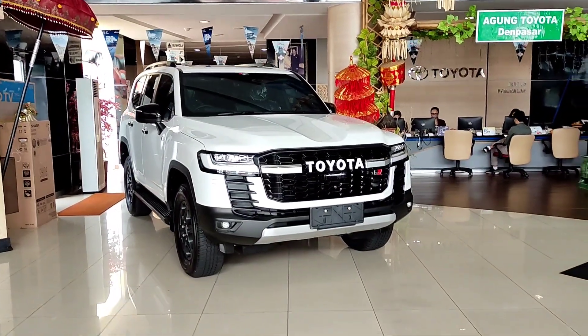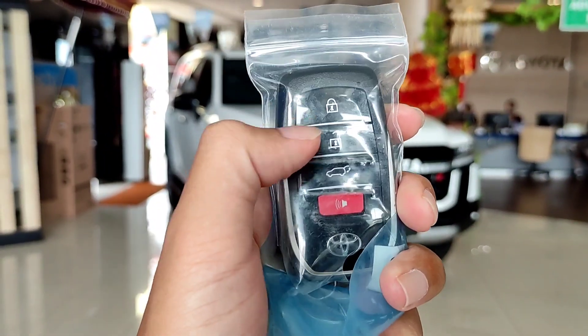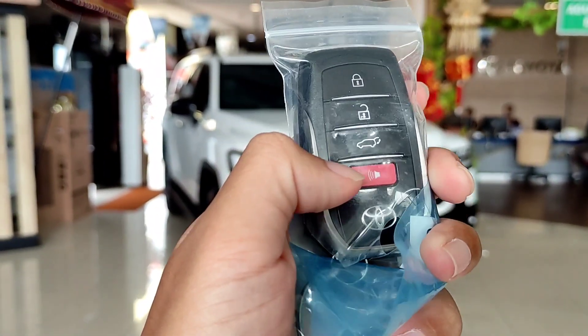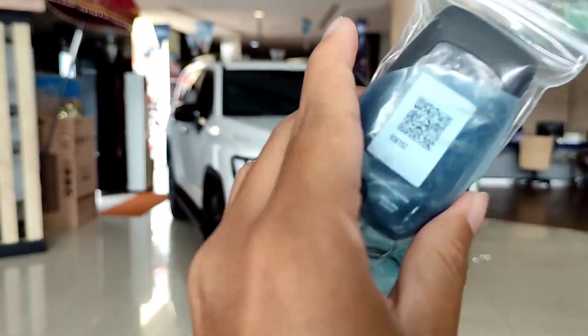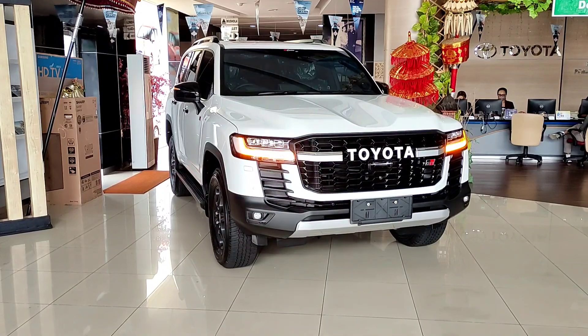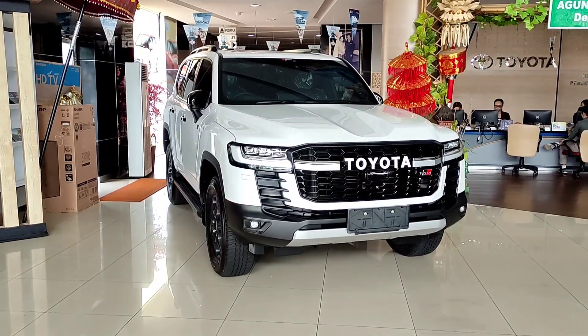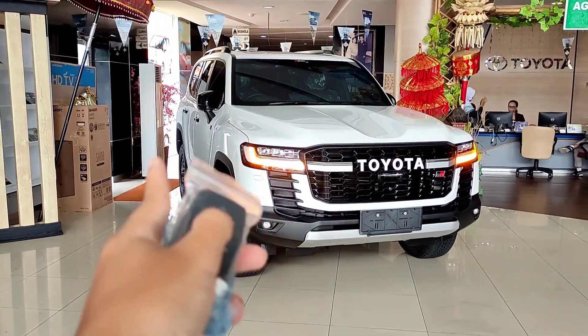Kalau kita lihat mobil ini besar dan juga gagah banget. Untuk kuncinya sendiri modelnya seperti ini - ada tombol lock, unlock, membuka pintu bagasi belakang secara elektrik, alarm, dan juga logo Toyota. Di bagian belakangnya ada tulisan Land Cruiser. Kalau kita lock dan unlock mobilnya, untuk di bagian spionnya itu sudah auto retract ya, jadi sudah kekinian.